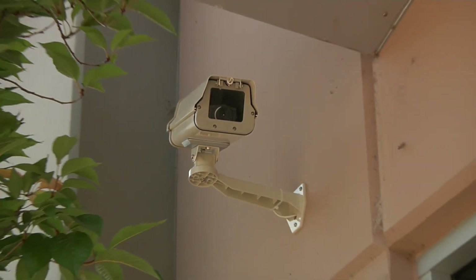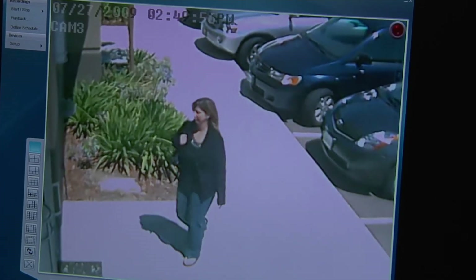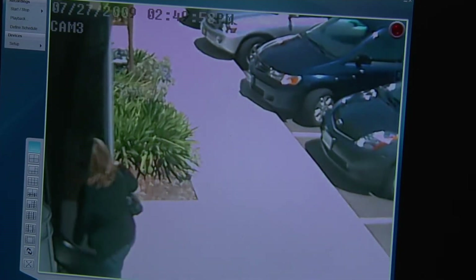We have one camera on the outside of our building that faces the parking lot, so this also helps us feel more secure when leaving for the night. As far as scalability is concerned, as long as we have enough ports on our switch, we can add as many cameras as we want. These are the main reasons why I chose a Cisco PVC system.